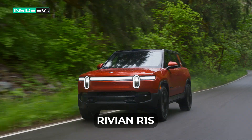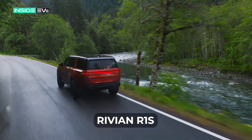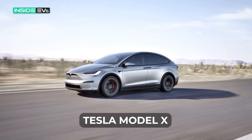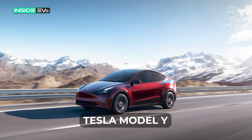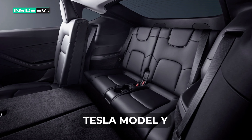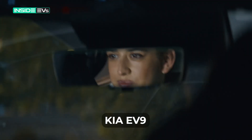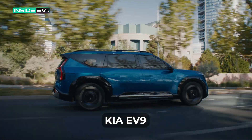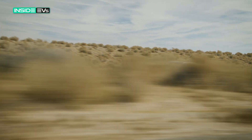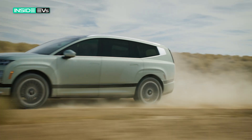A year ago, your main three-row EV options were the high-priced Rivian R1S, Mercedes EQS SUV, and Tesla Model X. There's also the more affordable Tesla Model Y, but its optional third row is cramped and tiny. Late last year, Hyundai sister brand Kia launched the $55,000 EV9, which has been a huge hit and which we at Inside EVs think is a great choice. Now Hyundai is coming out with its take on the EV9, and you can buy one starting early next year.